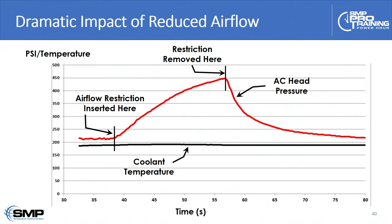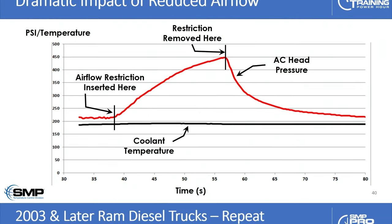The key takeaway: if you thought you had a condenser airflow problem, people often look at engine coolant temperature and think that if there was an airflow problem, the engine would be running hot or overheating. In actual fact, it's often the reverse. A slight change in condenser airflow can have a huge impact on air conditioning performance but be virtually unnoticed on engine coolant temperature. So it's very important that we check condenser airflow.